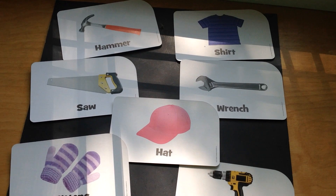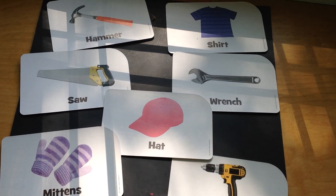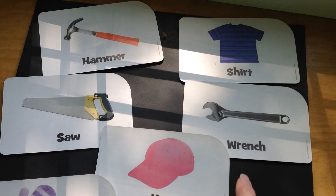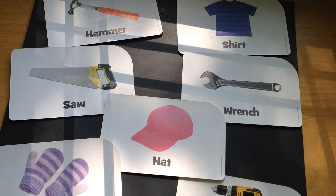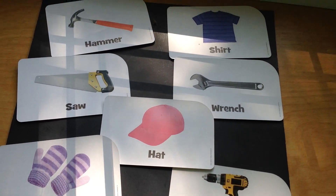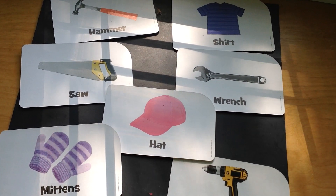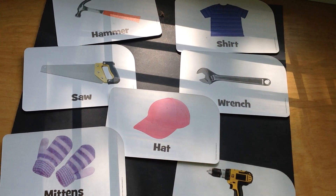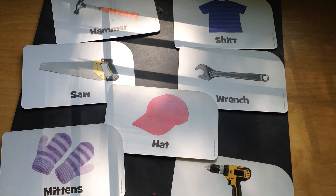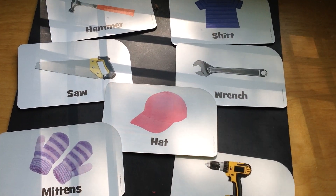Do you have any ideas? How can we sort these pictures into two groups? Think about it. I heard someone say by color. Well, purple, pink, yellow, gray, blue — that's a lot of different colors. So we couldn't sort them into two color groups, would we? How can we sort these so that there are two groups of things? Oh, I heard one of our friends say we could sort them into two groups by things that we wear, and the other group would be tools.